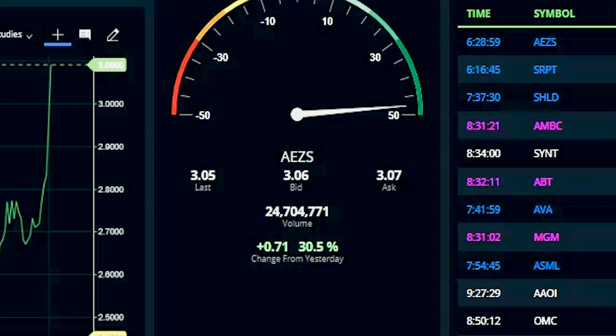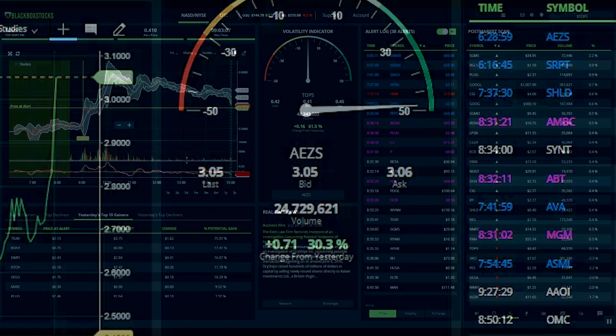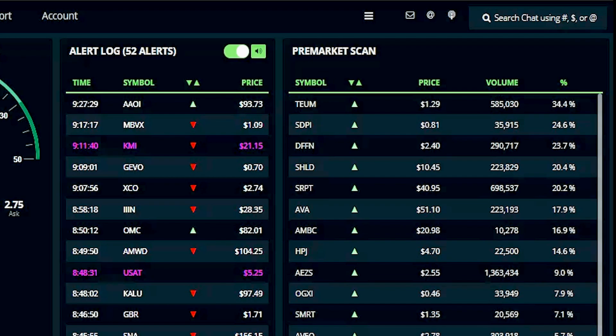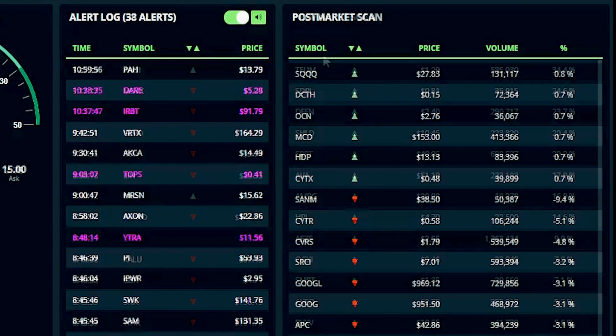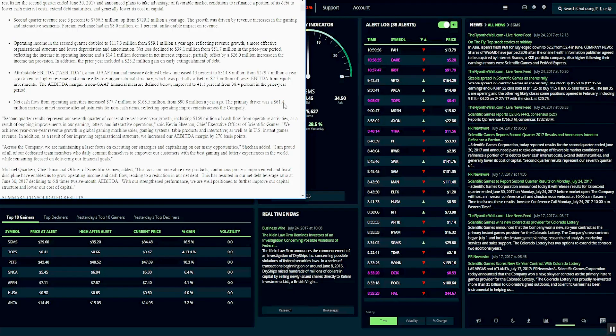Real-time quotes for NASDAQ, New York Stock Exchange, Amex, and the OTC markets. Institutional-grade charts, pre-market scans, post-market scans, symbol-specific news, and many other unique features that make Blackbox a favorite amongst traders.